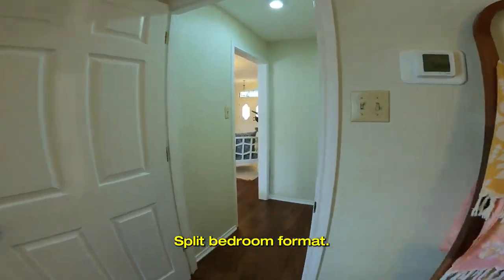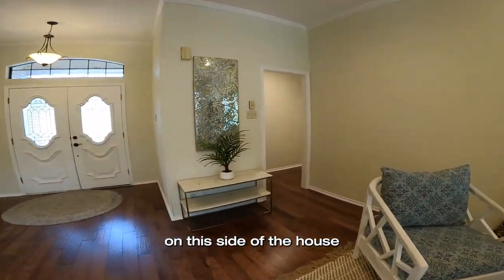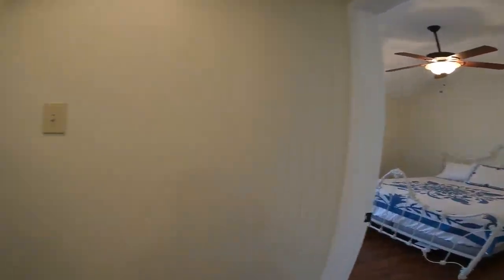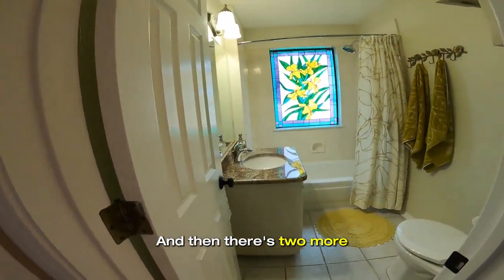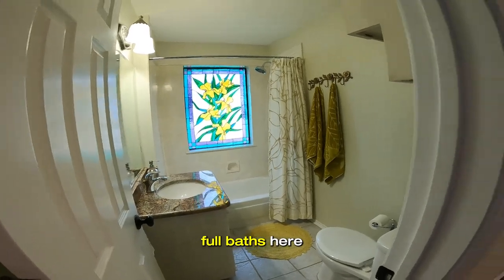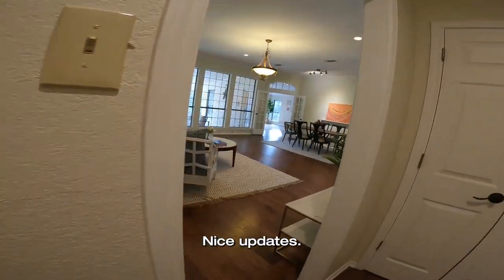Split bedroom format — we've got three other bedrooms over here on this side of the house. Here's bedroom two, bedroom three, bedroom four. And then there are two more full baths, here and here. Nice, nice updates.